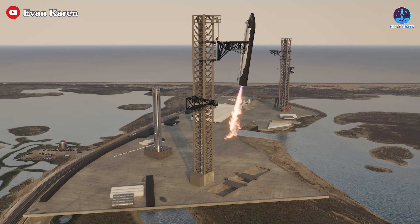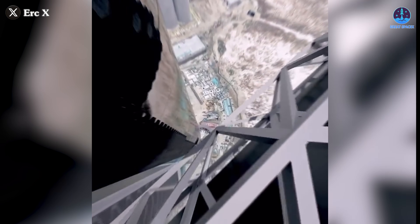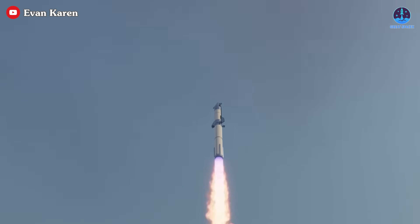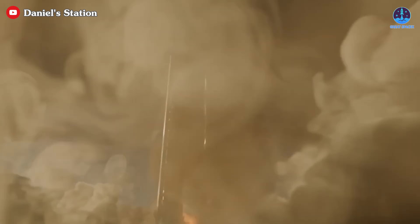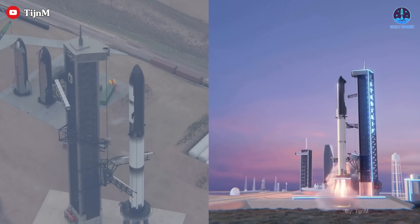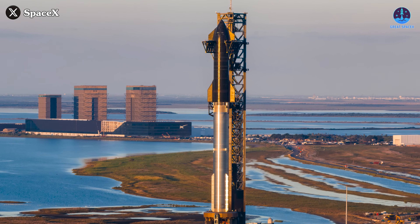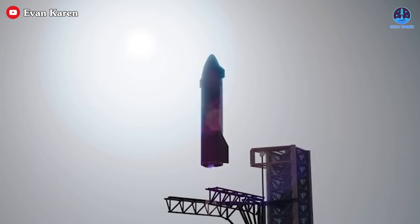Successfully catching Ship would mark a significant step toward achieving full reusability — something that has never been done before. The ability to recover and reuse both stages of Starship is essential for bringing down launch costs and making large-scale space operations sustainable. Beyond just this one test, if Flight 9 launches this month it will mark the first time SpaceX has achieved a two-Starship-flight-per-month cadence — a huge milestone signaling that the Starship program is entering an era of frequent and routine flights. With each successive launch, SpaceX gains valuable data and moves closer to making Starship the workhorse of the future.